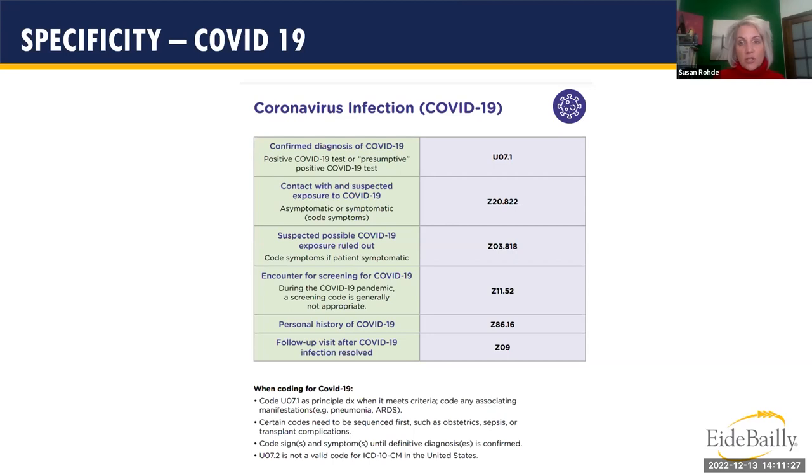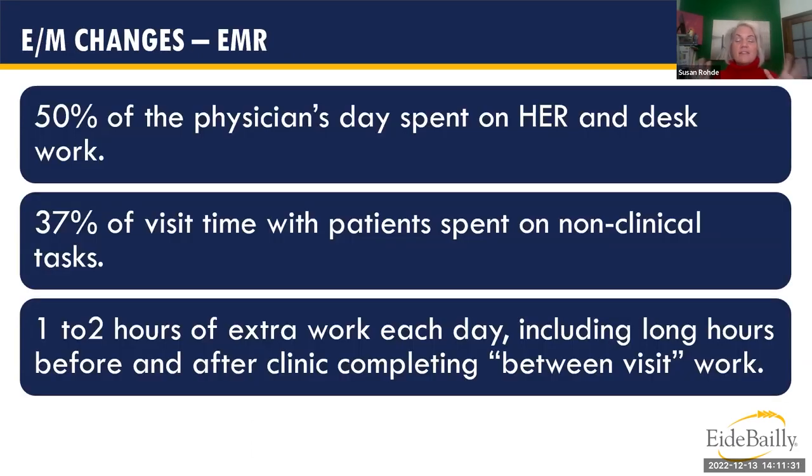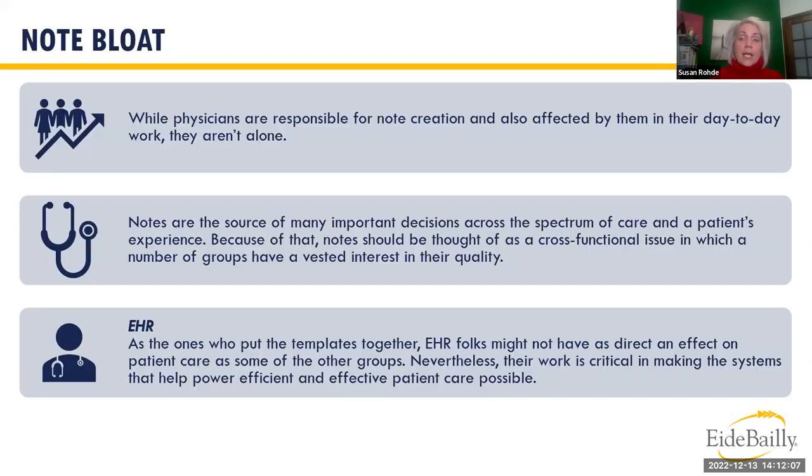Statistics show 50% of a physician's day is spent on EHR and desk work, and 37% of visit time with patients involves non-clinical tasks — giving providers one to two hours of extra work each day, including 'pajama time' at home entering data into the EHR. These new E&M documentation guidelines being transferred across all E&M subsections aim to eliminate note bloat.